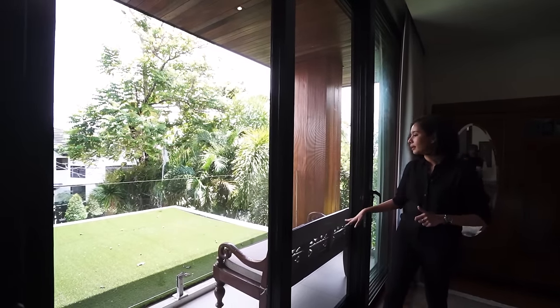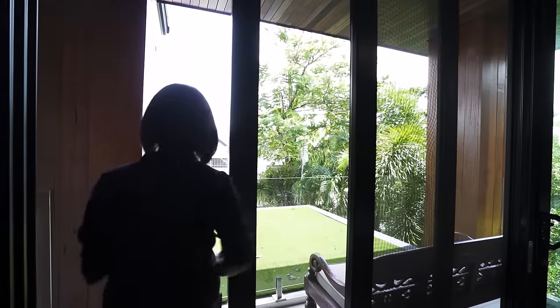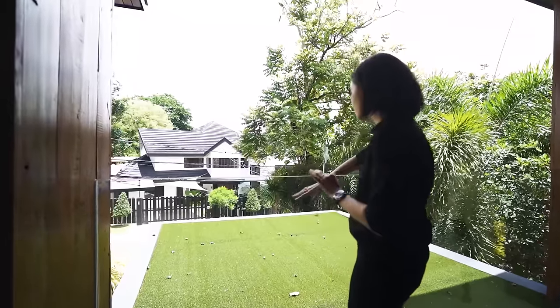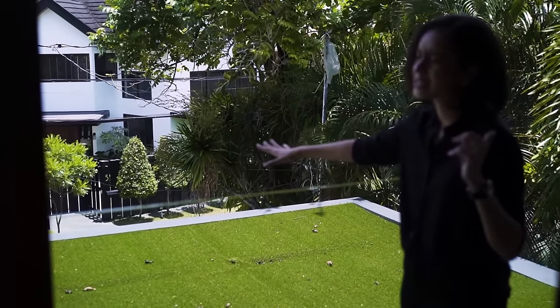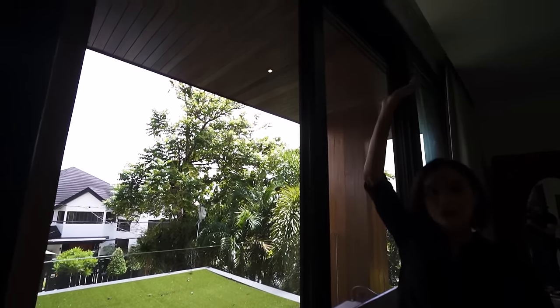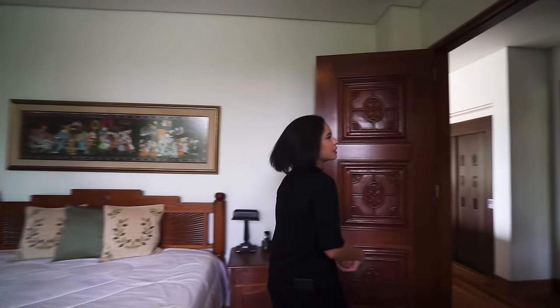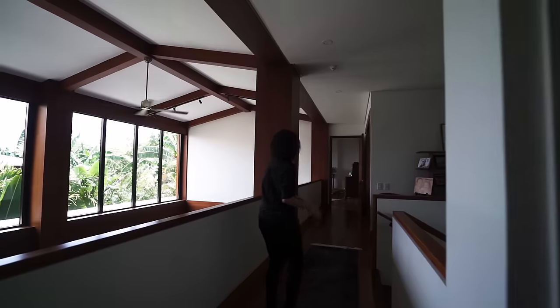The balcony accessed through the glass panels is more aesthetic than functional — there's grass over here on top of the main entrance to keep that area cool. Speaking of roofs, the actual roof has solar panels, so this home is not just solar-ready but is actively using solar power.